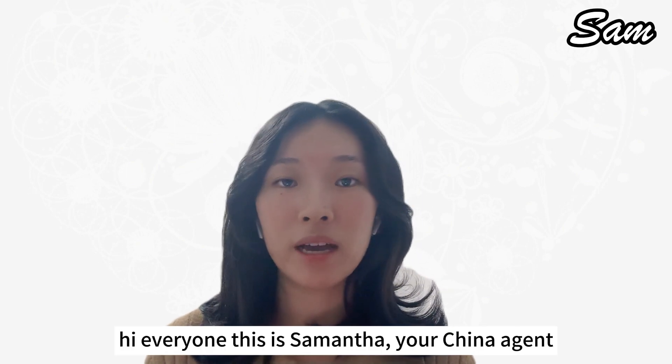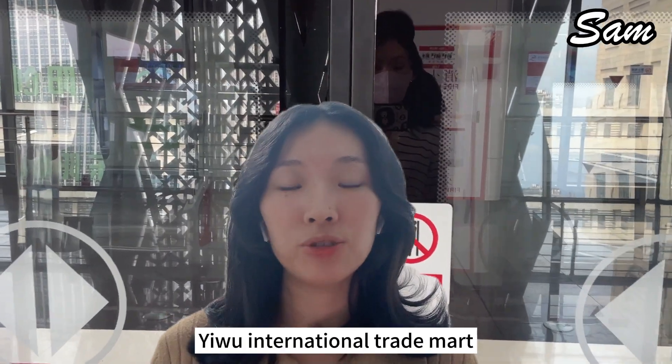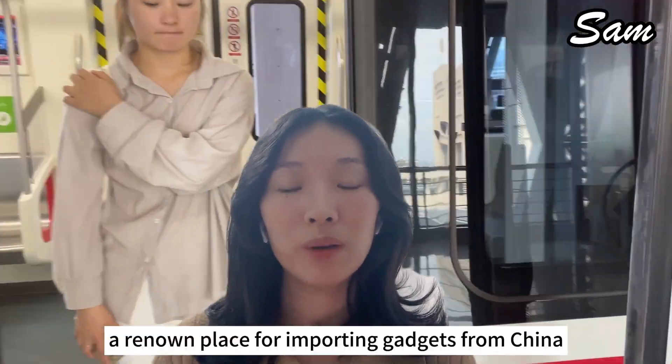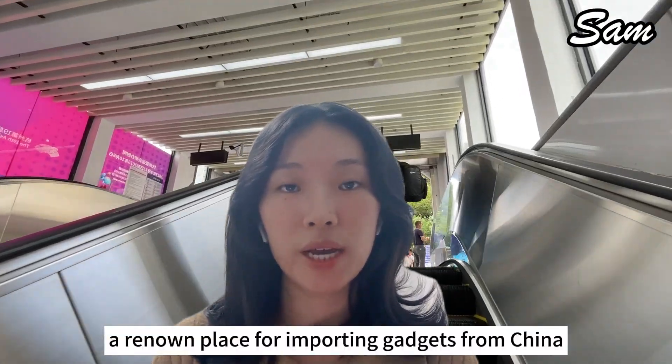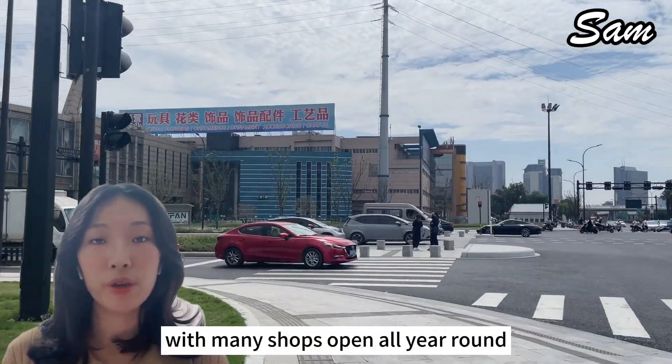Hi everyone, this is Samantha, your China agent. I want to share my recent tour of Yiwu International Trade Mart, a really well-known place for importing gadgets from China. You can think of it as a perpetual trade fair, with many shops open all year round.